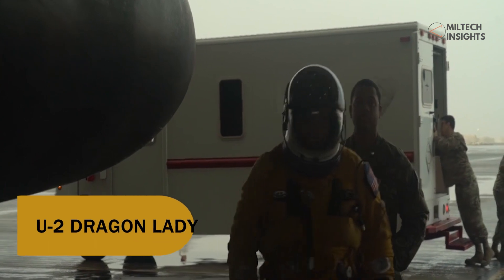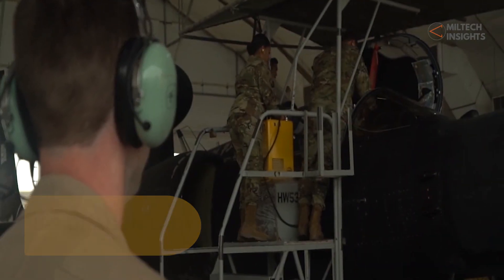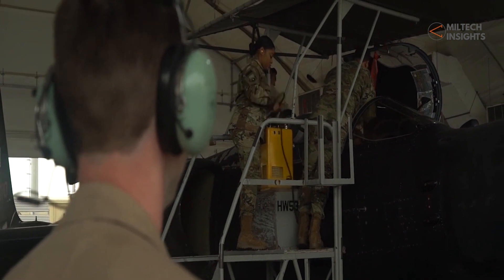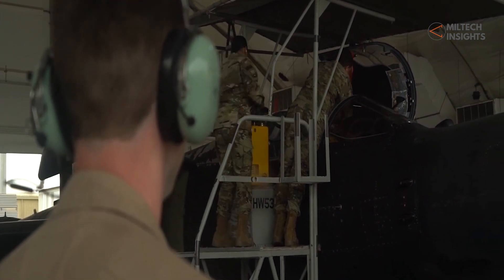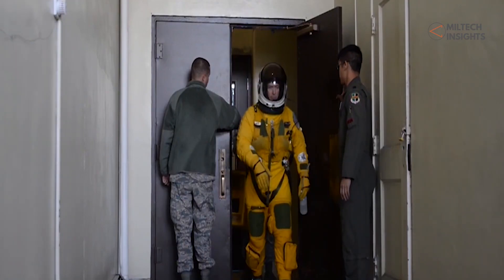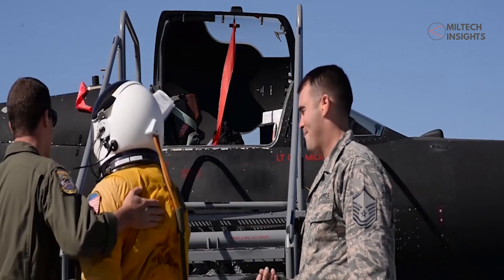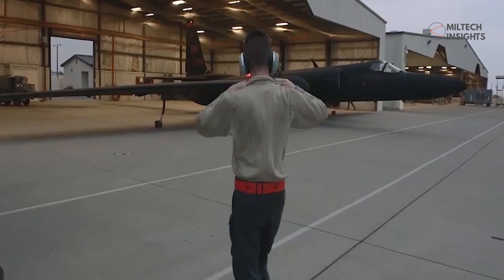The first spy aircraft in action in the region is the U-2 Dragon Lady. A detachment of this spy plane is stationed at Royal Air Force Fairford to carry out reconnaissance operations across Europe. As the U-2 spy plane can be an easy target for modern air defense systems, it is being operated around the edges of NATO territory.